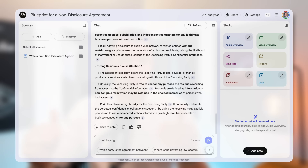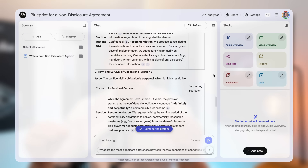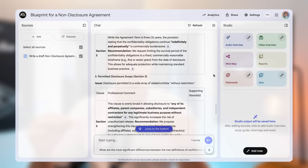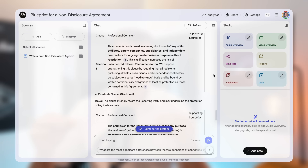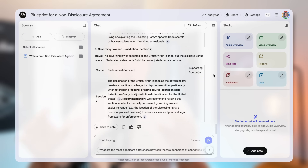But you can take this even further. Now I will ask it: based on the issues you found, prepare a list of professional comments I can send back to the other party. Boom — it drafts the exact comments for me, ready to copy and paste into the document. I just saved myself an hour of work and can have a much more informed conversation with my lawyer, focusing only on the real issues. This is your new secret weapon for initial document reviews.